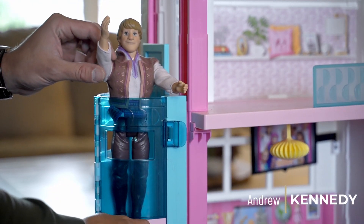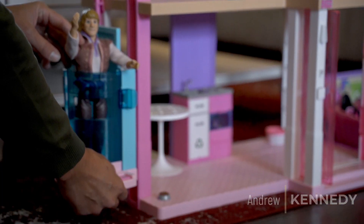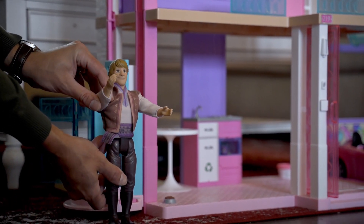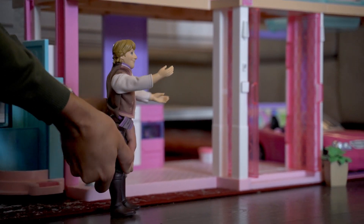Hi, I'm Andrew Kennedy and welcome to Malibu Dollhouse. This gorgeous three-story home has a pool, a water slide, a garage, and all the space you could want. Follow me and let's go inside.